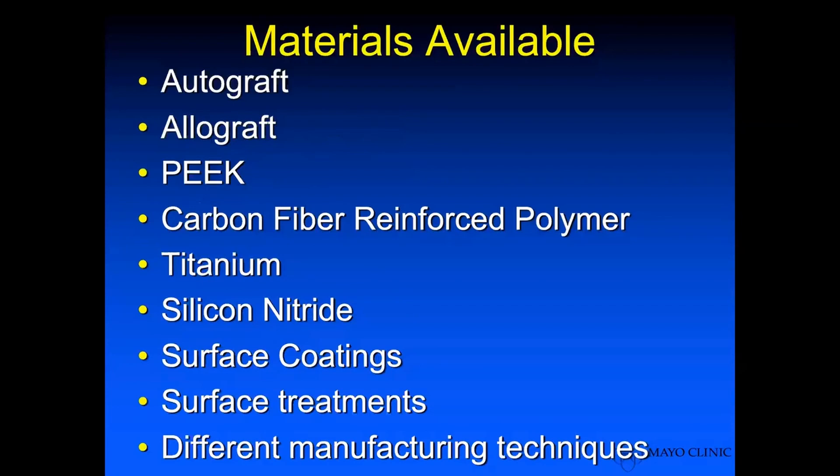As far as materials that are available to us, autograft should never be excluded from this conversation, and we still consider that the gold standard, although it's rarely done nowadays. Allograft is still probably the largest percentage of the market. Then we have our PEEK cages, which are a large percentage of the market, carbon reinforced polymer PEEK, titanium, silicon nitride surface coated implants, surface treatment of implants, and different manufacturing techniques.